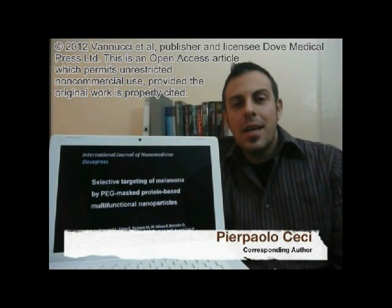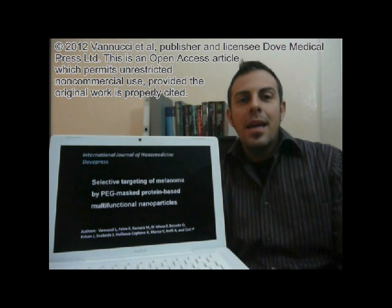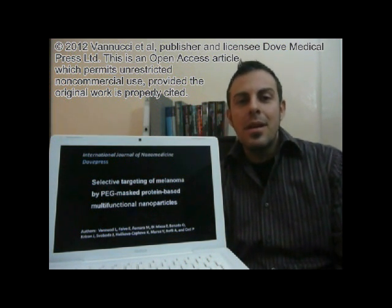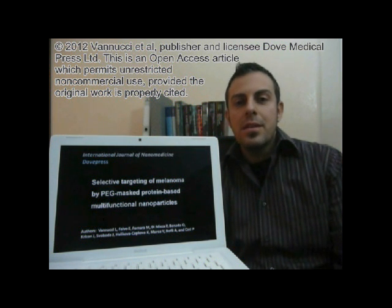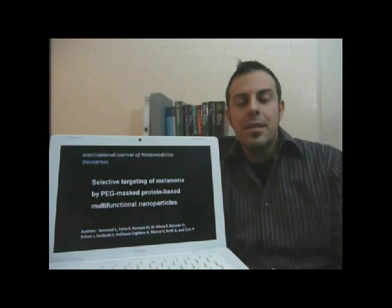Hello everyone, I'm Pierpa Oceci, a staff scientist at the National Research Council of Italy, and I'm pleased to present our latest paper entitled 'Selective Targeting of Melanoma by PEG-MSH Protein-Based Multifunctional Nanoparticles,' which has been published recently in the International Journal of Nanomedicine.